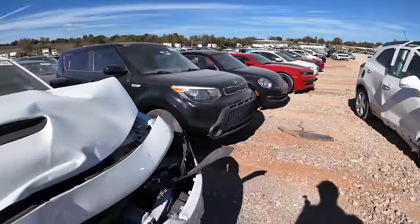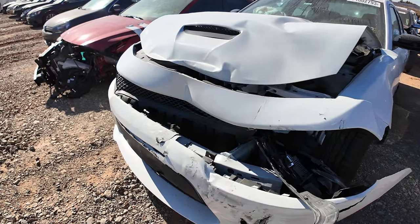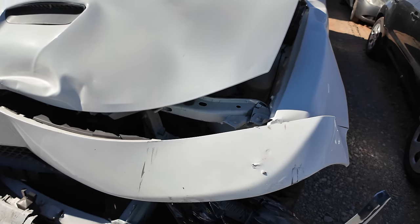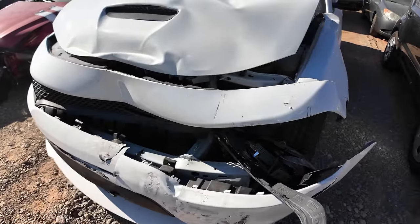How bad is it? Man, that's not the end of the world. It didn't hit the frame at all — the frame rail is perfectly straight. Didn't touch it. Looks like it just destroyed the apron, and most likely the core support and everything associated with it is trash, and the hood and the bumper and the lights and yada yada yada.